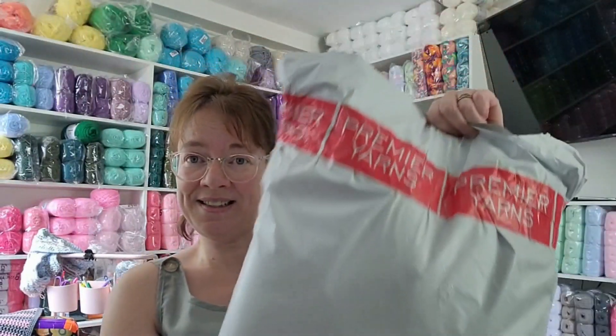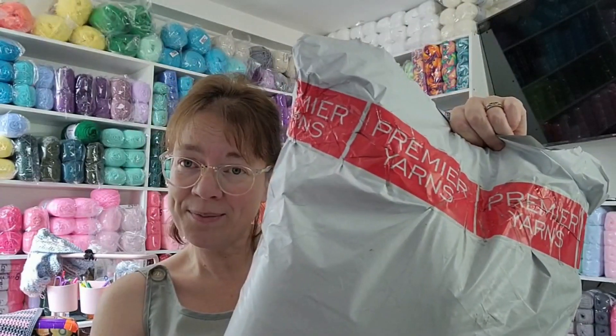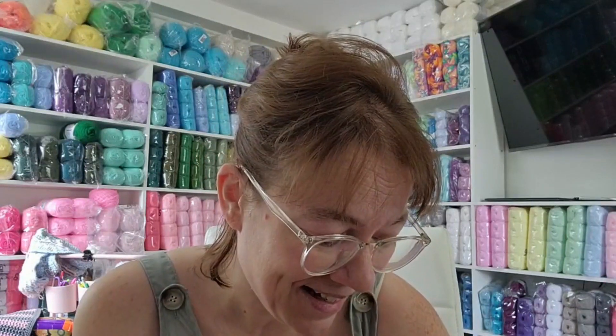I've already opened this because I hate struggling to open something when I'm on camera - it takes forever. It's Premier, and I took advantage of their sale. Now that I'm looking at it, I kind of really like it and I kind of want to order more.